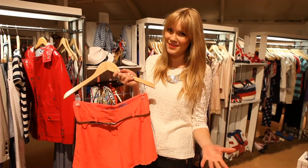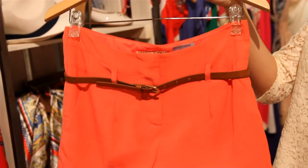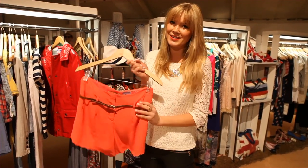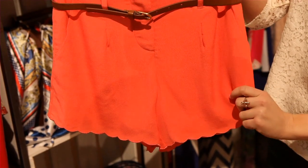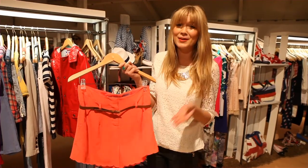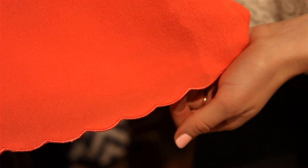Number five in my hot picks from this collection are these gorgeous coral shorts. Short suits are going to be huge this summer. I myself would probably wear this with a grey t-shirt during the day and some brogues, and if I was going out in the evening maybe a really beautiful elegant blouse. I love the colour, it's so ladylike, so romantic, and look at the gorgeous detailing at the bottom. That's beautiful.